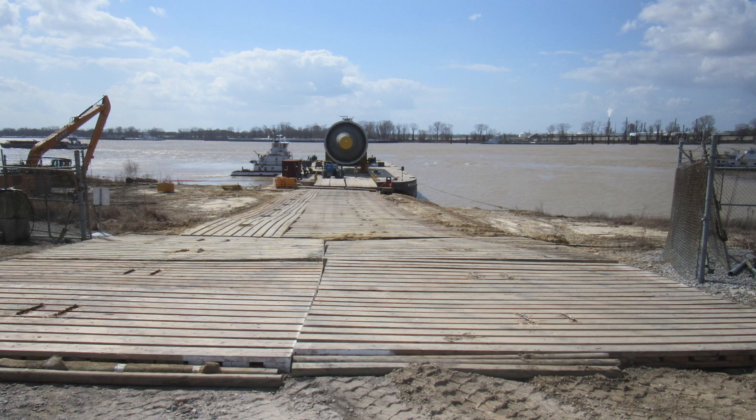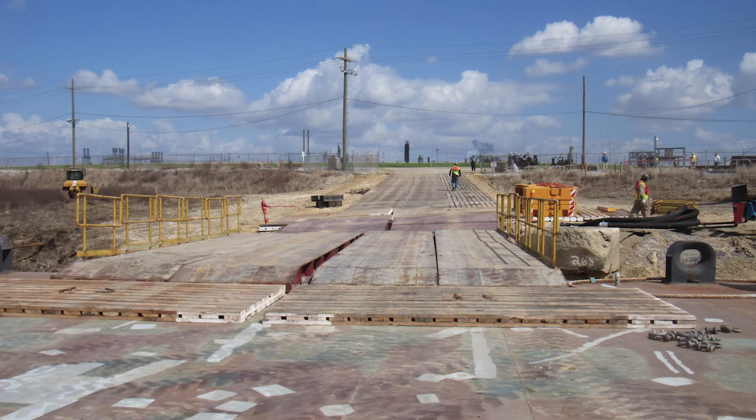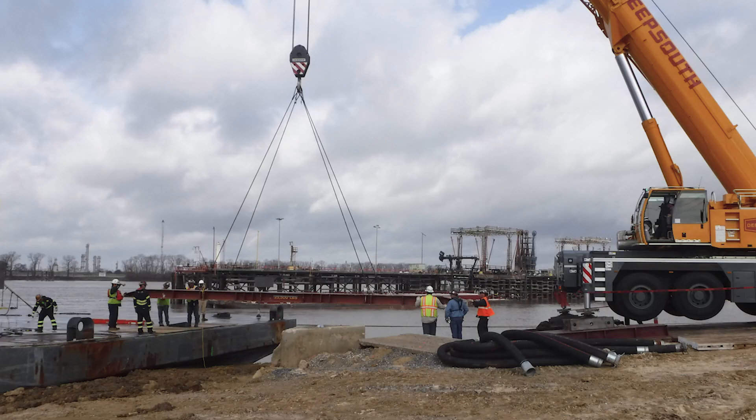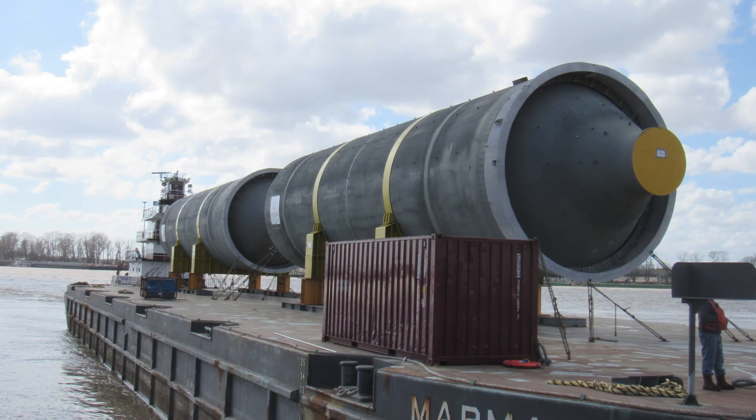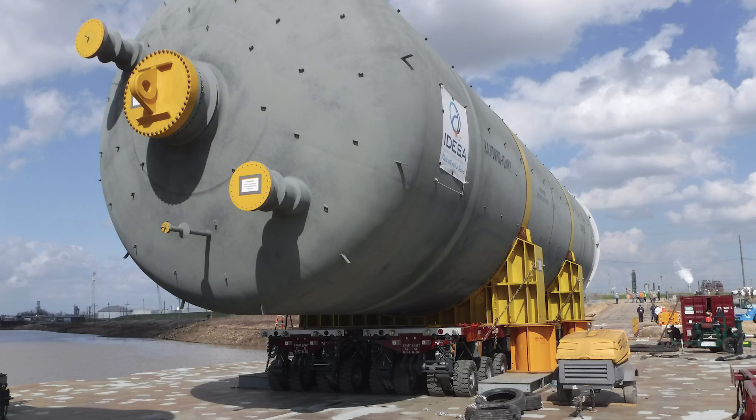The earthen ramp was adjusted to account for varying river stages and high water conditions before the vessels arrived. DeepSouth steel barge ramps were installed and the vessels were secured into 12-line Shirley double-wide SPMTs for stability during barge roll-off and hauled to a staging area.